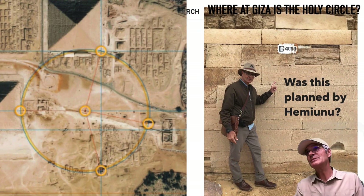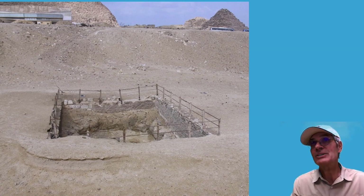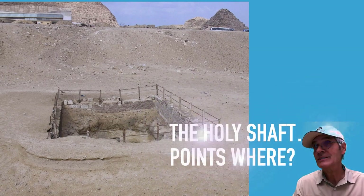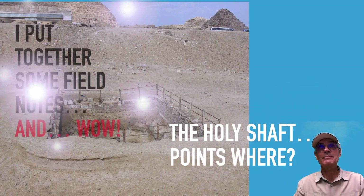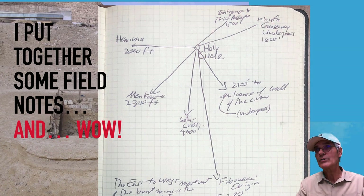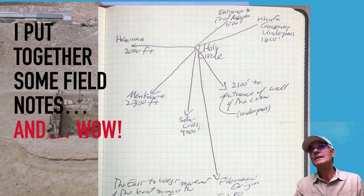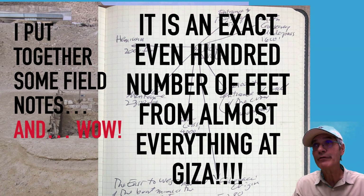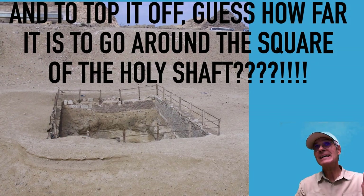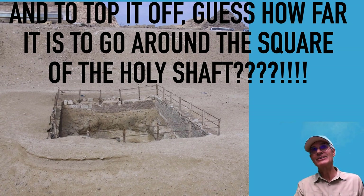Was it planned? It seems to me it had to be. The humble holy shaft is connected to everything at Giza. Where does it point? Exactly 2,100 feet to the entrance of the Wall of the Crow, 4,000 feet to the solar cross, and exactly 2,300 feet to Menkaure. It's an exact even-hundred-foot number from almost everything at Giza. And the perimeter of the square of the holy shaft? Exactly 100 feet.